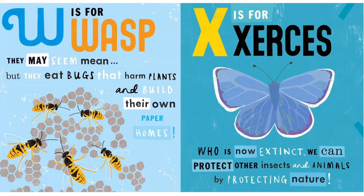W is for Wasp. They may seem mean, but they eat bugs that harm plants and build their own paper homes.